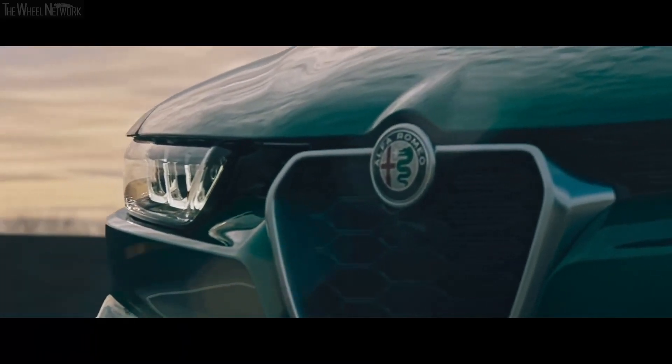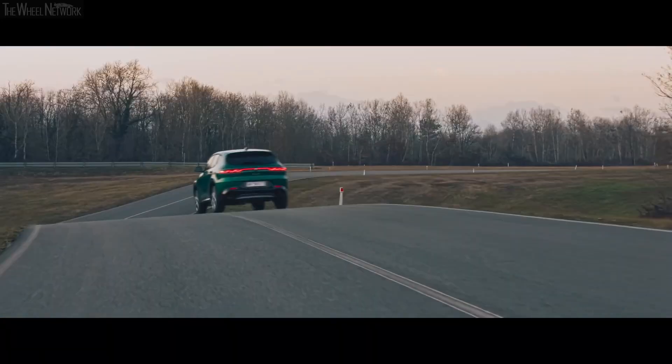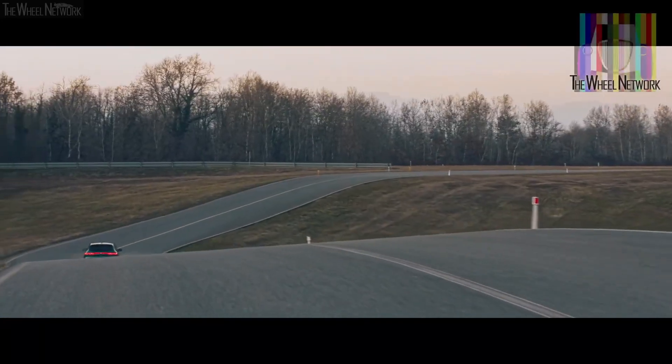So, without further ado, here are 10 reasons why you should buy the 2024 Alfa Romeo Tonale.